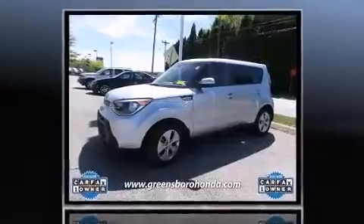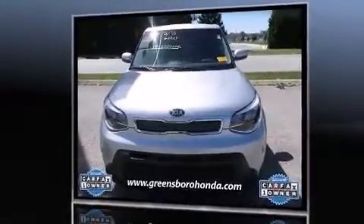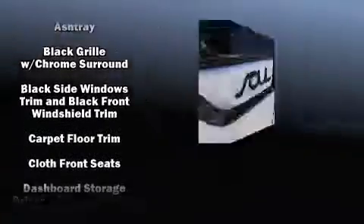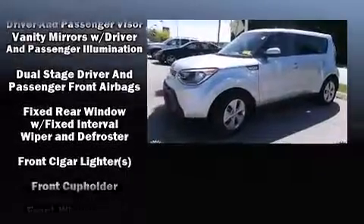A trip computer and outside temperature display are included, and more storage solutions are integrated throughout the interior, demonstrating thoughtful attention to detail. Audio features include an AM/FM radio and six speakers, enhancing the audio experience throughout the interior.